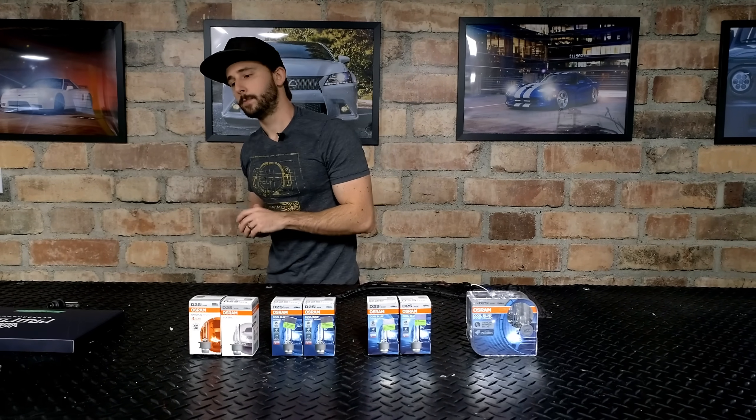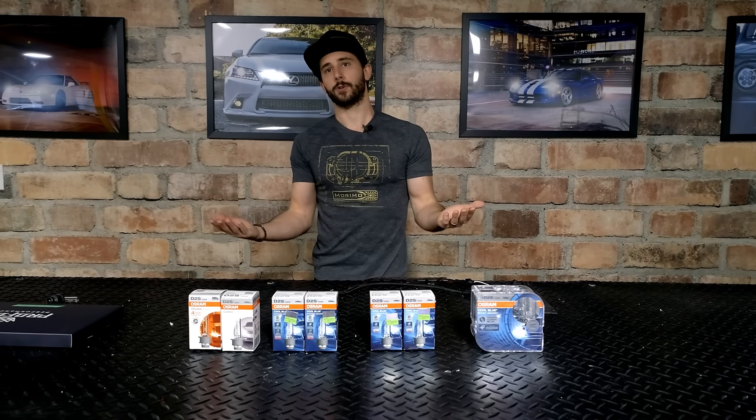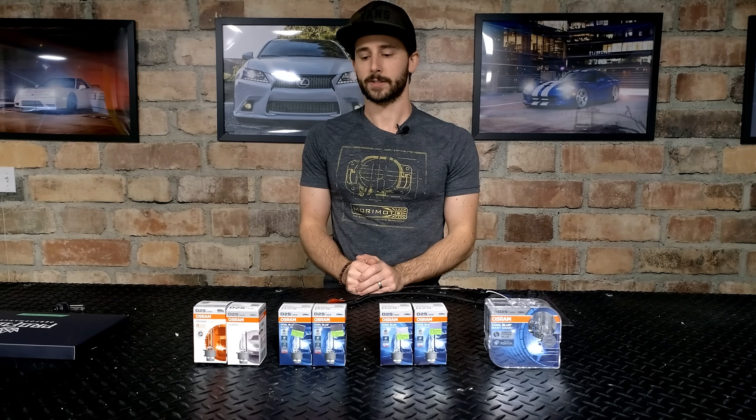We'll go ahead and unwrap all these bulbs. We're going to light them up with the exact same ballast and the same exact projector as the control, check out the beam pattern, check out the color, and pitch them against one another.